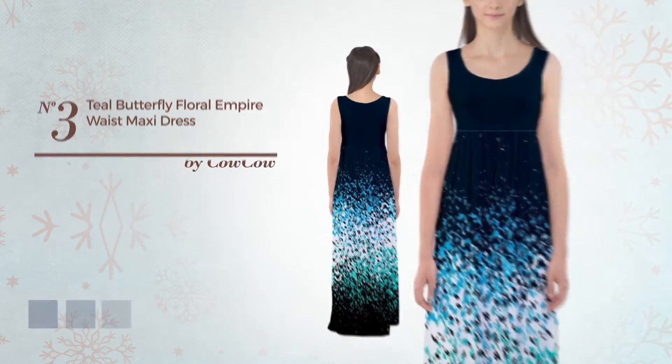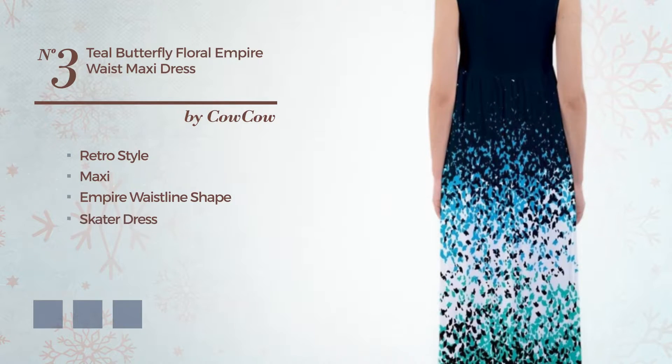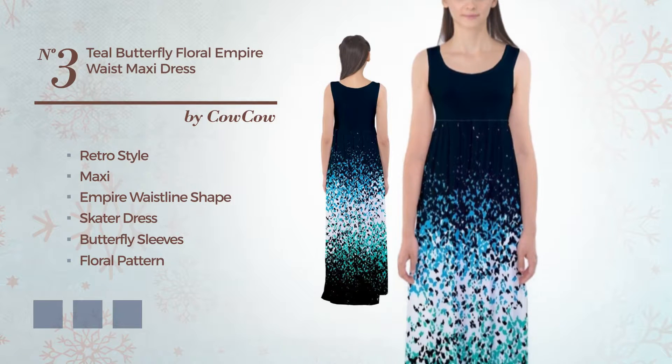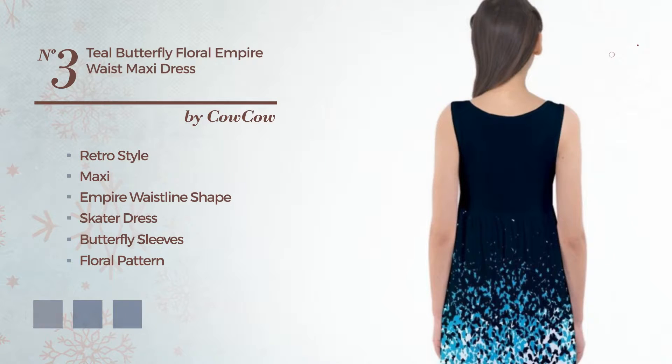Number 3. A Retro Influence in this Maxi Empire Waistline Skater Dress, featuring butterfly sleeves with a floral pattern, crafted from soft rayon. Available in 21 color variations, like Ashes of Roses, Forest Shade, and Mykonos Blue.